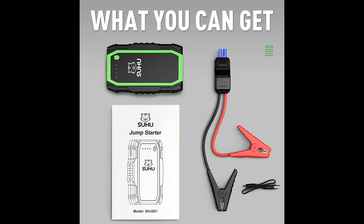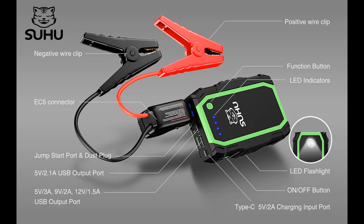The SUHU Jump Pack comes with heavy duty clamps and cables, suitable for your 12 Volt vehicles. The SUHU Car Jumper can also be used as a power bank — with 5V/2.1A and 5V/1A output ports to fully charge your smartphones, tablets, and other devices.